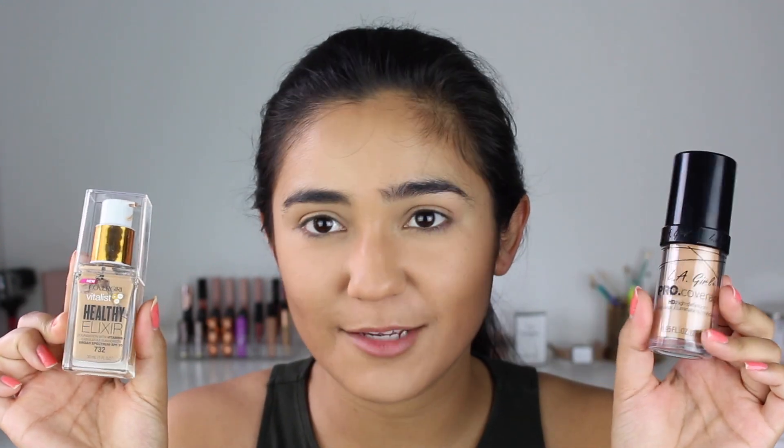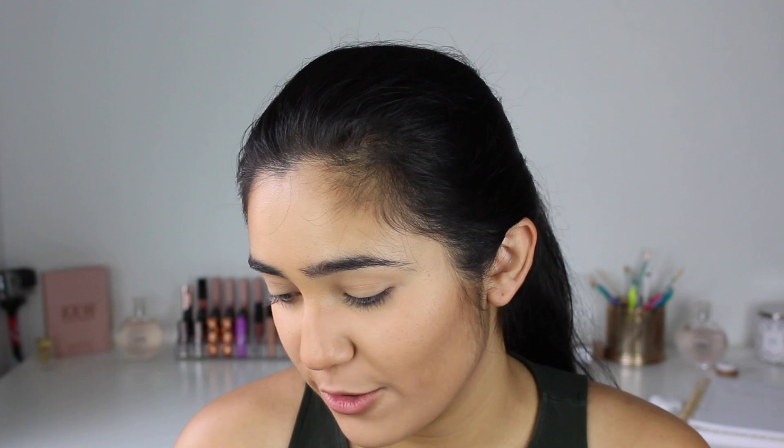I already put on my foundation. I went in with the CoverGirl Healthy Elixir in 732 and LA Girl HD High Definition Long Wear Illuminating Foundation in Natural — I mix these two, it's my perfect combo right now. Then I went in with Tarte Shape Tape in Light Medium, set it with the Fit Me Loose Finishing Powder in Light Medium 20, contoured with LA Girl Pro Concealer in Chestnut, and then went over that with the Kat Von D Shade and Light palette.